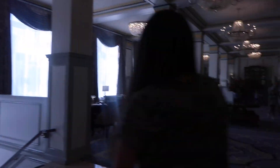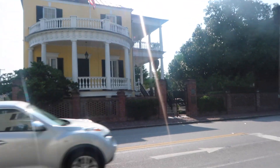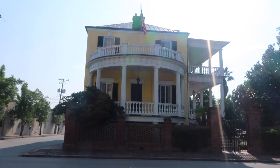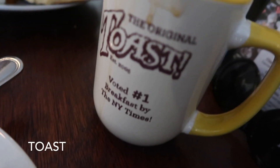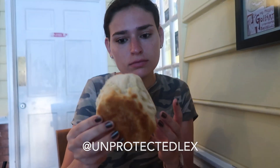And now we are off to explore the city, and we'll bring you along with us. So we just got to more of the downtown area, and we found where we're going for breakfast. It's called Toast. This is the biscuit that Alexa was given. Let's compare it to her head.